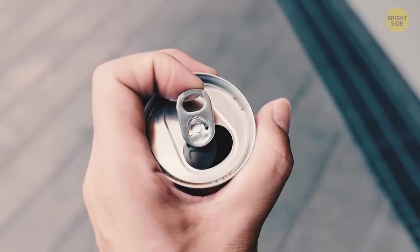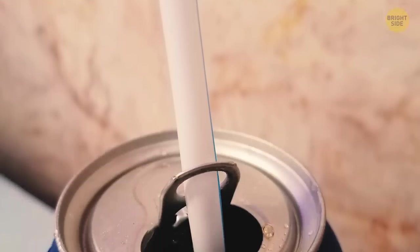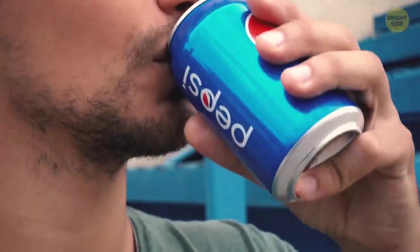The metal tab on soda cans can be flipped around. You can slip a straw in place so you don't have to hold it up to your mouth.